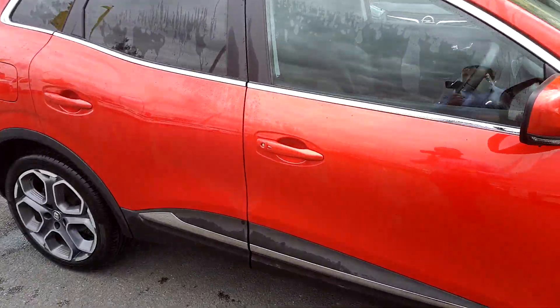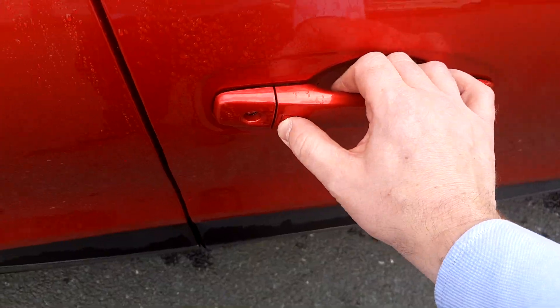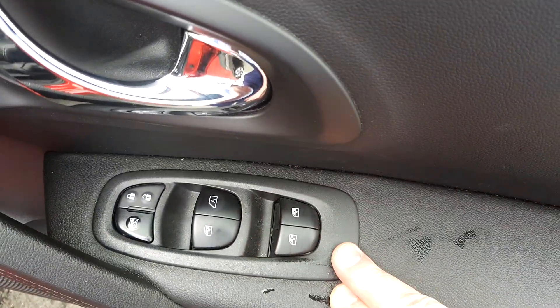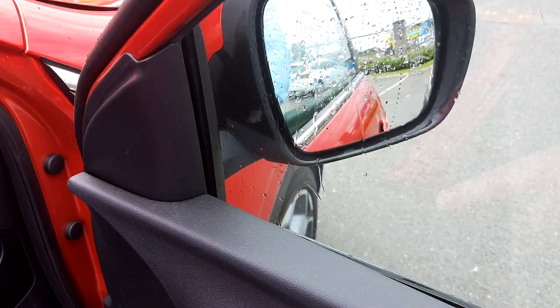The car is due to be put through the car valet, but I just want to show you the interior. It's got keyless entry — just push that button and open your door. It's got front and rear electric windows and electric folding mirrors, as you can see there folding in and out.